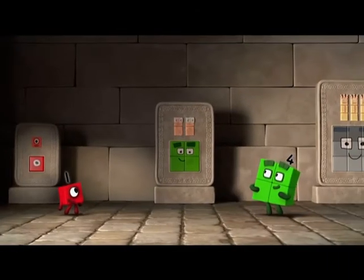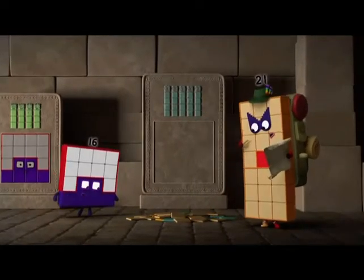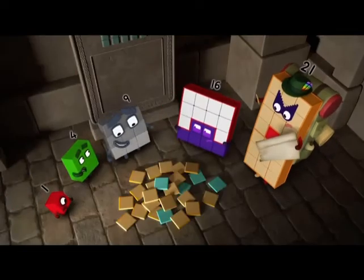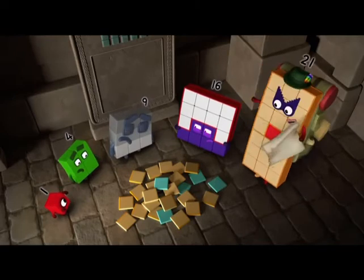One, four, nine, sixteen... Oh no, the pieces have fallen off! So we'll have to work it out for ourselves.